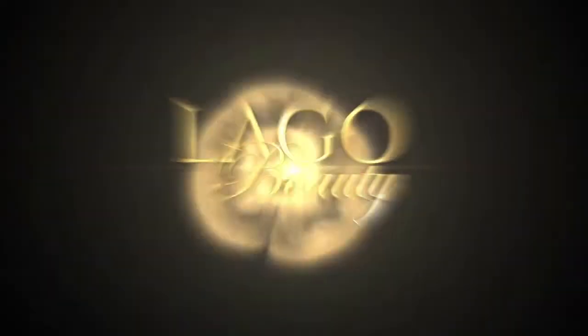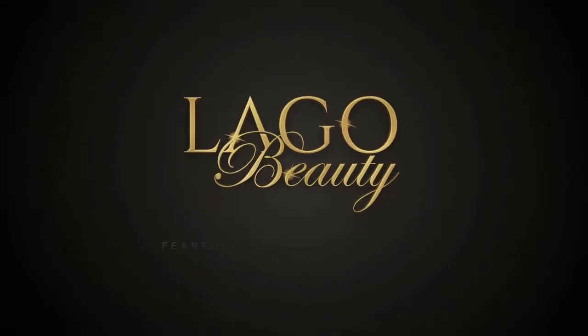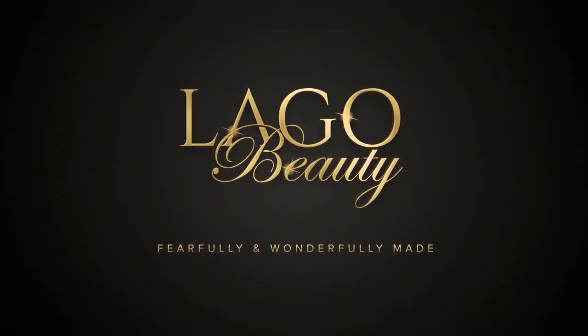Beauty Supply Chronicles. So, I have a couple units that I'm just trying out, and that is what's on my head. This is a Sky wig in the color 1.